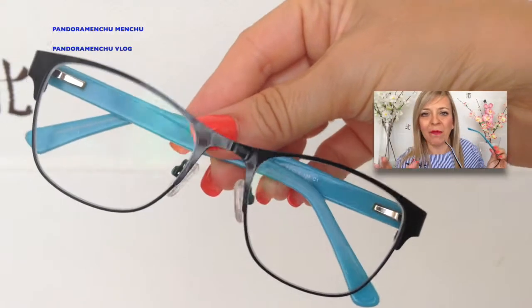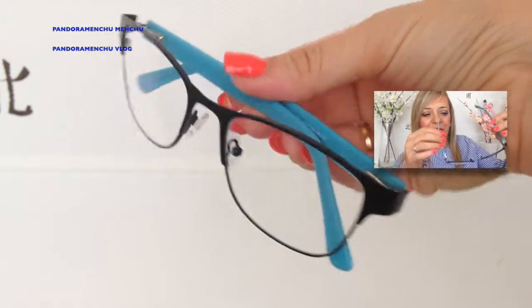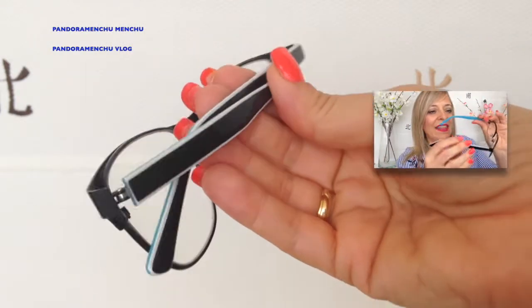Lo hay de precios súper baratos, un treinta y tanto euros aproximadamente un par de gafas. Mirad qué bonitas son. Son completamente como cualquier gafa que tú puedas comprar en una tienda física, en una óptica. Muchísima calidad, me sorprendió la calidad del acabado.